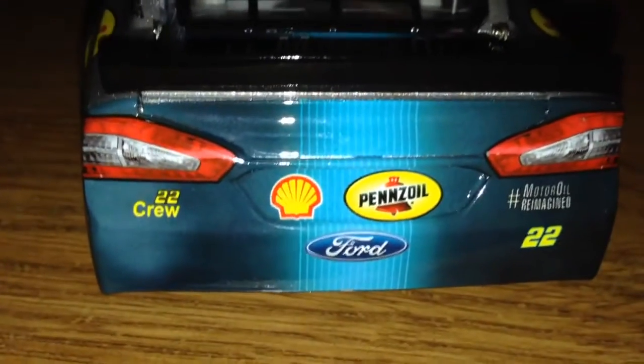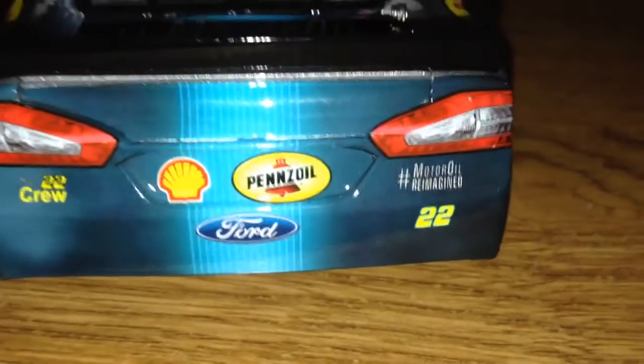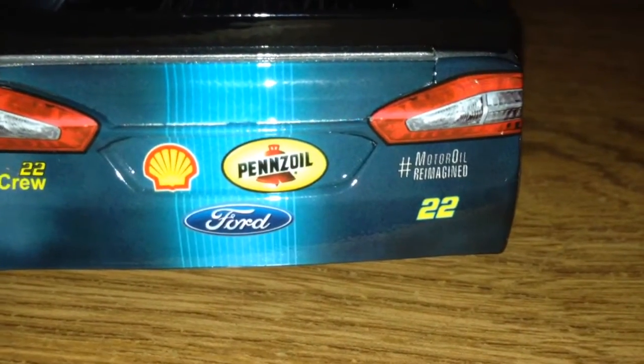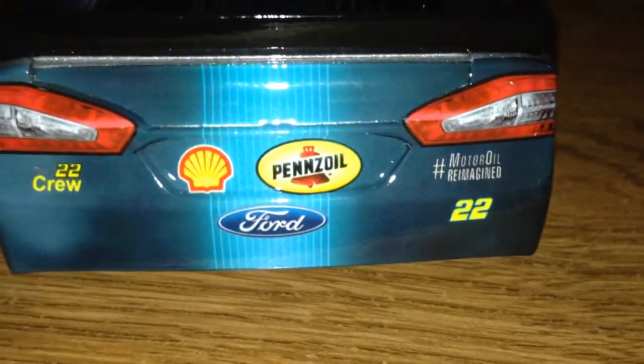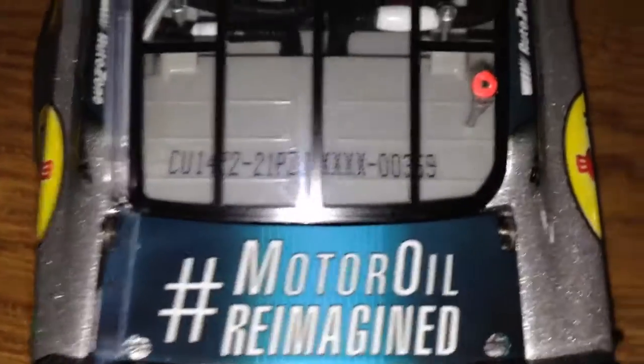Working my way to the back — you'll notice there are no colored rims on this car. This is actually one of the first Penske cars I've seen in a while without colored rims. I thought it was a mistake but it really didn't have them. The Ford branding on the back, 22, crew shell, Pennzoil, hashtag motor oil reimagined, and 22 Ford on top.